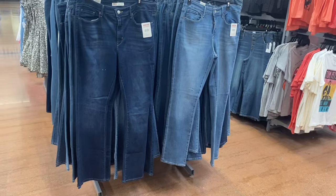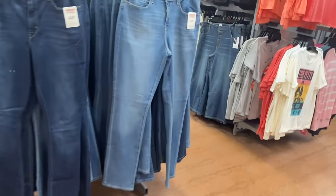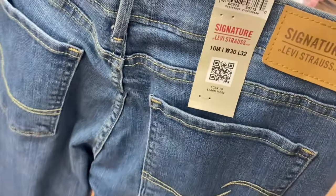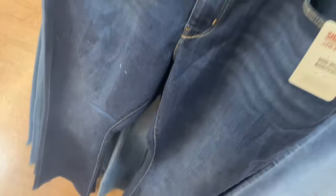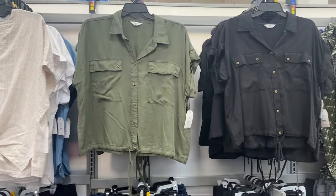They also carry Levi Strauss Signature jeans all year round — spring, summer, fall, winter. I actually made a video on all the jeans, pants, and leggings a couple weeks ago if you want to check that out. This one is $24.98, mid-rise straight. The one on the left is a mid-rise boot cut, slightly washed out, also $24.98, and it comes in different washes.